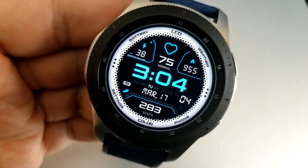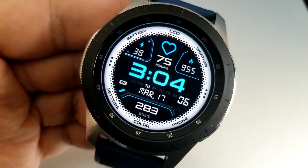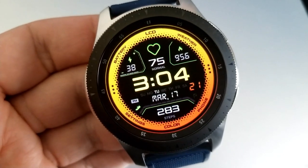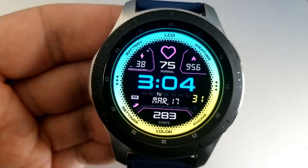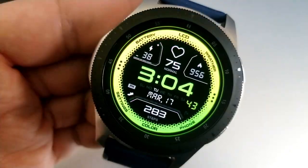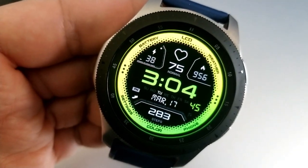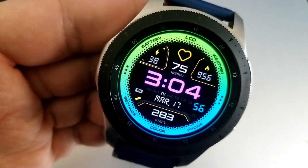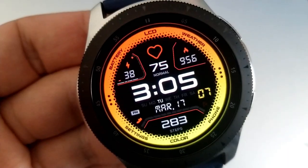You can also change the colors of the time by tapping over the top of those digits, and yes, that time can also be set in a 12 or 24-hour format. Then tapping in the sixth position at the bottom, just over the top of that colored text, is going to change the colors of those display frames in the top and bottom halves of the face.